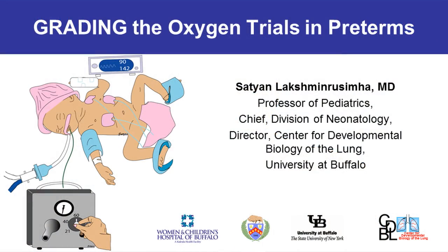Hi, I'm Sathya Lakshmi Drusimha. I'm a Professor of Pediatrics and the Chief of the Division of Neonatology at University at Buffalo. Today I'll be talking to you about grading the oxygen trials in preterm infants.